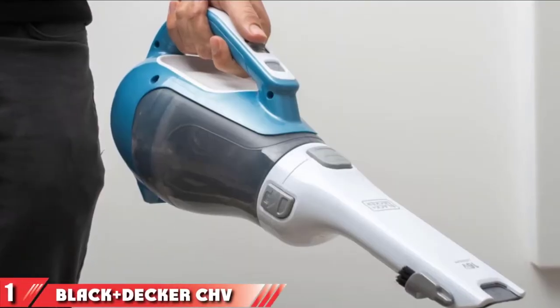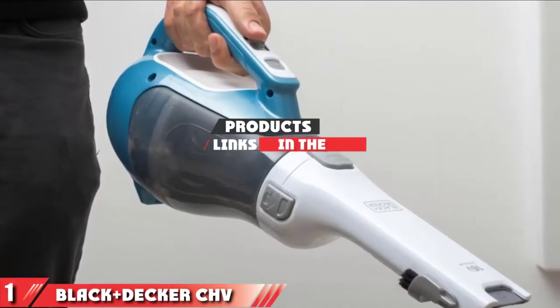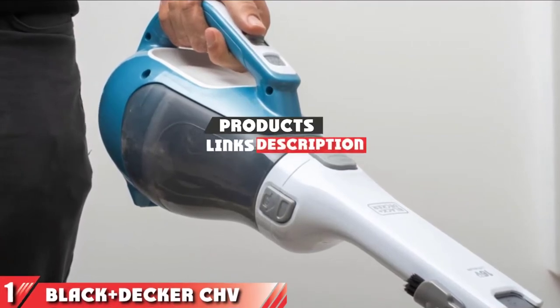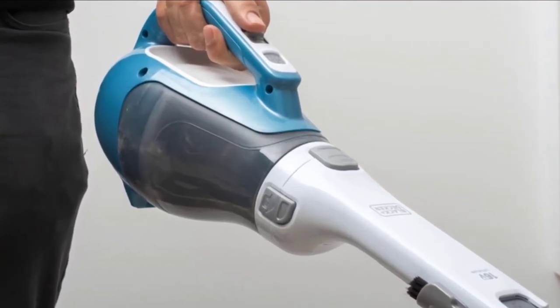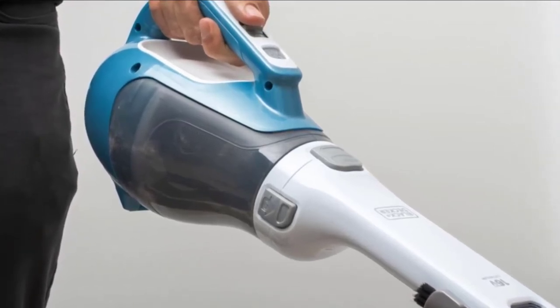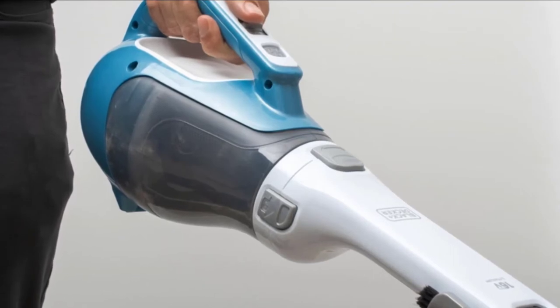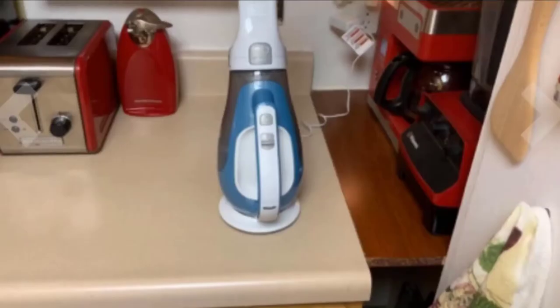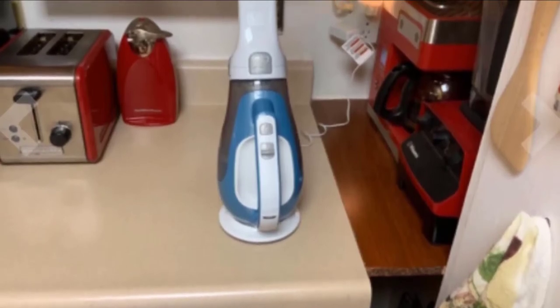The number 1 position is dominated by Black & Decker CHV1410L 16V Cordless Lithium Dust Buster. Black & Decker Dust Buster is a lightweight yet powerful vacuum that has no problem picking up dirt and other debris thanks to its cyclonic action, which is designed to keep the HEPA filter clear of excess clutter while maintaining suction strength.